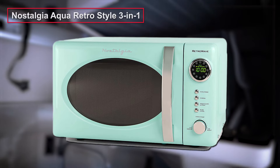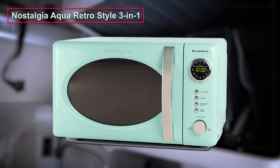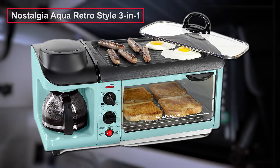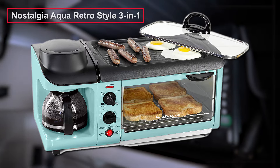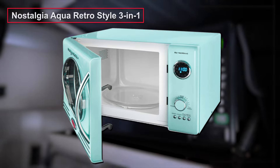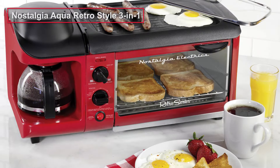One of the most popular and versatile models is the Nostalgia Aqua Retro Style 3-in-1 Breakfast Station — an optimum microwave for truckers that serves all of your cooking needs. This small breakfast station covers your entire morning breakfast, allows you to make coffee, toast, and eggs all at once under constant time pressure. The microwave with a capacity of 25 liters provides all the cooking power you need to cook and reheat food quickly. It's an easy-to-use and attractive device with a retro design.